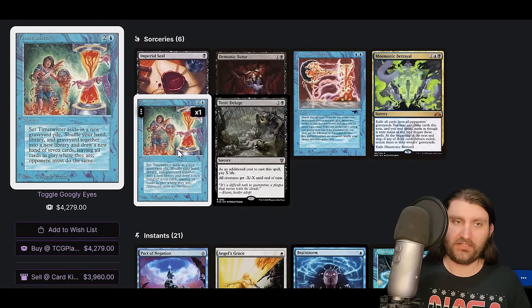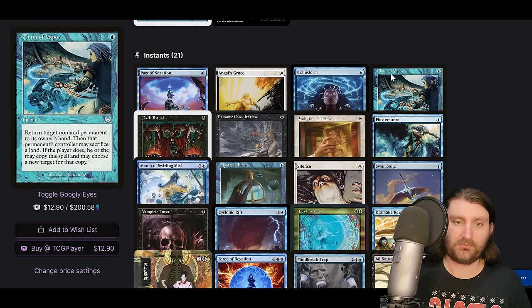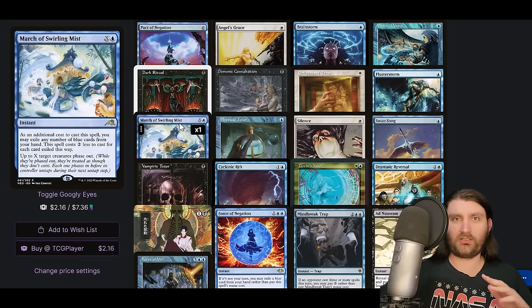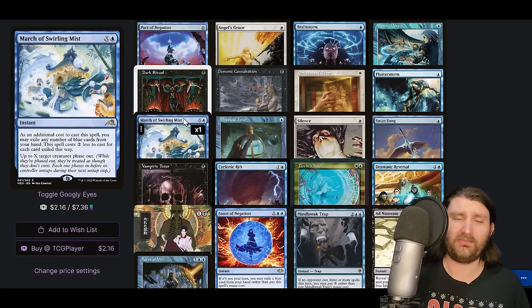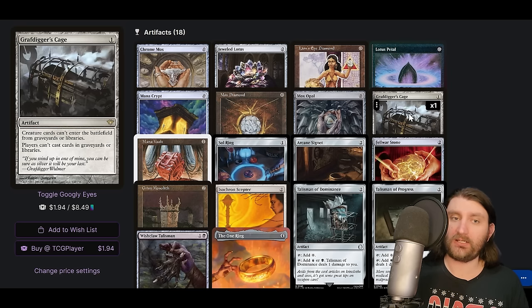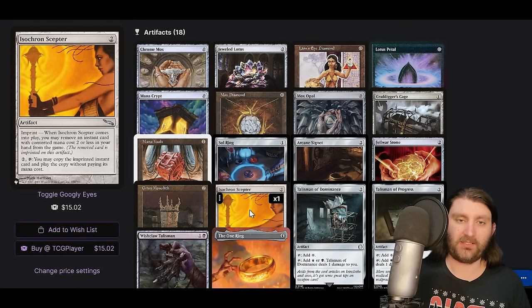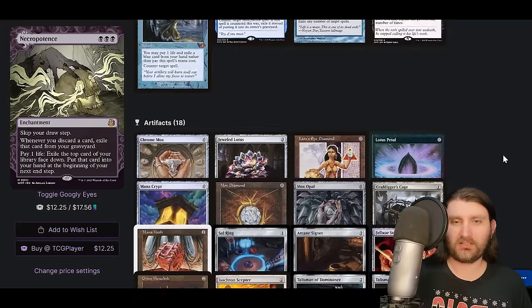In sorceries we have Time Twister, no Windfall, and Transmute Artifact possibly tutoring an artifact that goes infinite. Angel's Grace is a staple now. March of Swirling Mist usually appears in controlling decks or decks trying to push through stax — I think this is more in the controlling camp, keeping problematic permanents off the board. Dovin's Veto also leans that direction. We're on Ad Nauseam, Grafdigger's Cage, and Isochron Scepter for the iso-reversal line to get infinite mana.